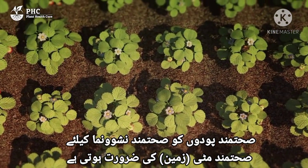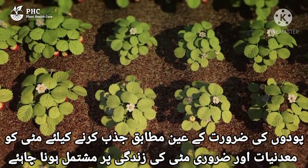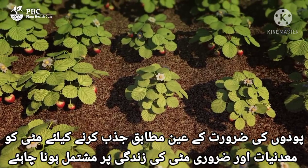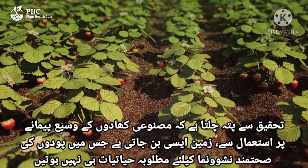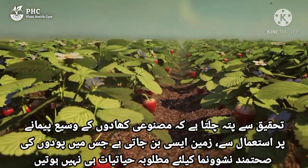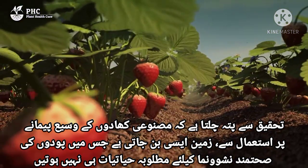Healthy plants need healthy soil for healthy growth. To be able to precisely absorb what plants need, the soil needs to contain minerals and the necessary soil life. Research shows that the widespread use of synthetic fertilizer leads to soils that no longer have the required biology for healthy plant growth.